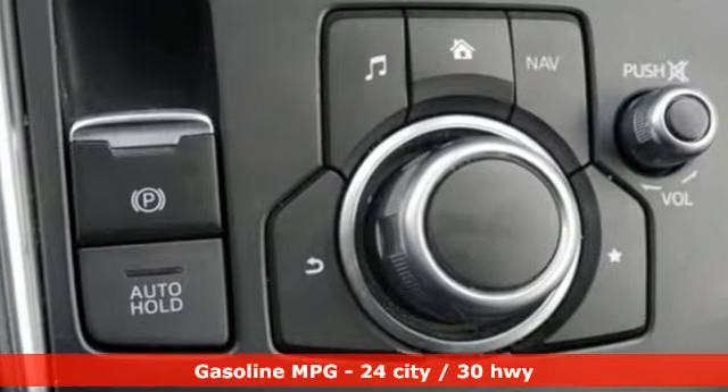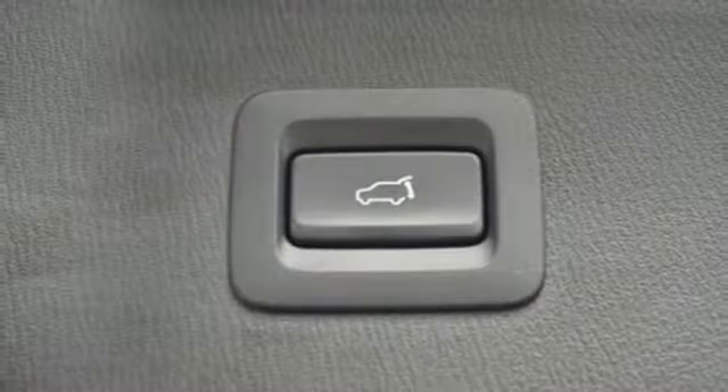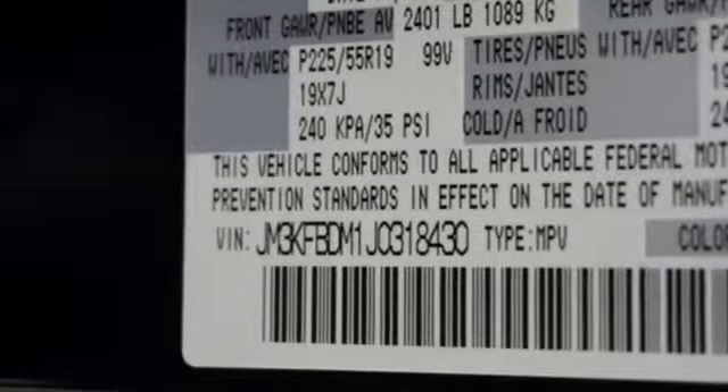It's well equipped with features you need: an inline four-cylinder engine, dual zone climate control, an integrated navigation system with voice activation, and an auto dimming rear view mirror.